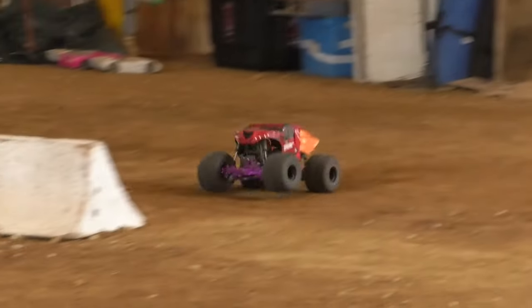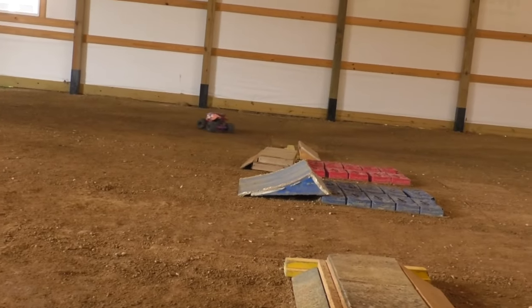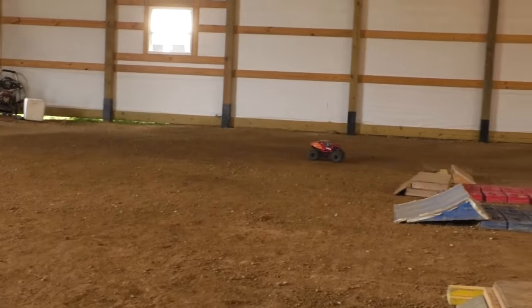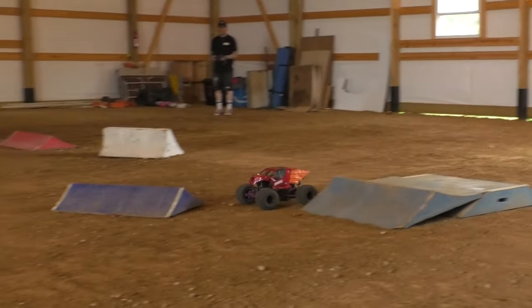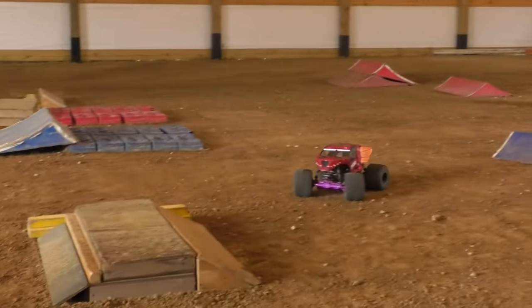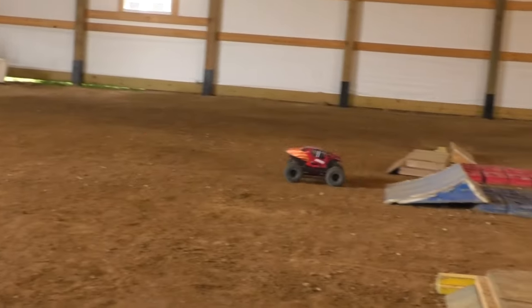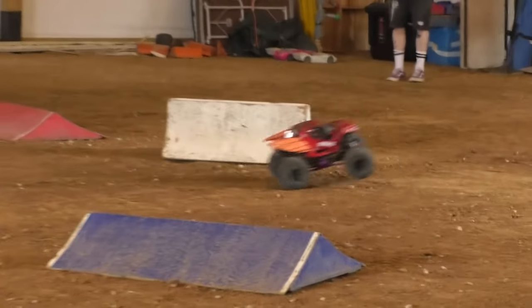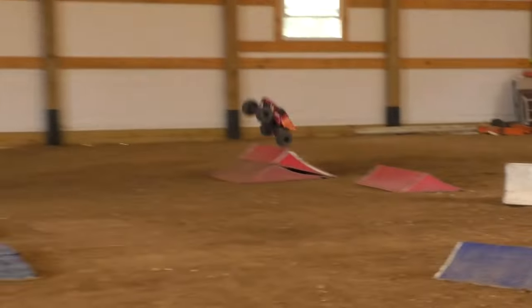Big air, upside down and over early on, back on to his tires. Losing a little bit of direction there after that big air assault and rollover early on — needs to get some momentum back.